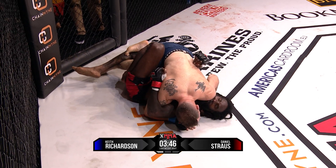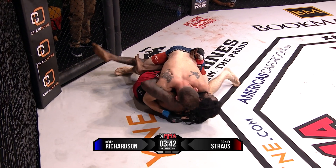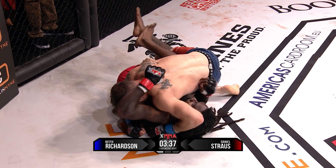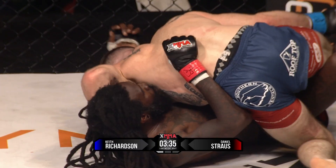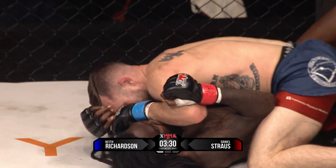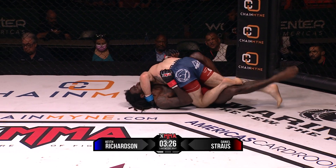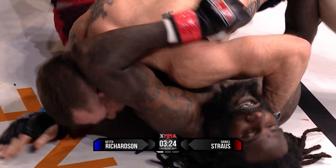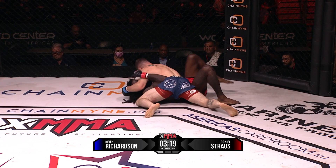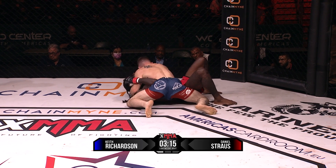More importantly, he wants to keep control. You want to ride the bull out until the bull stops bucking, and then when the bull stops bucking, you start trying to make your moves. Look at that windshield wiper in, prying his leg to pass to side mount. Slides through — now he's in the side mount position. He finally got there. Richardson does want to go there.